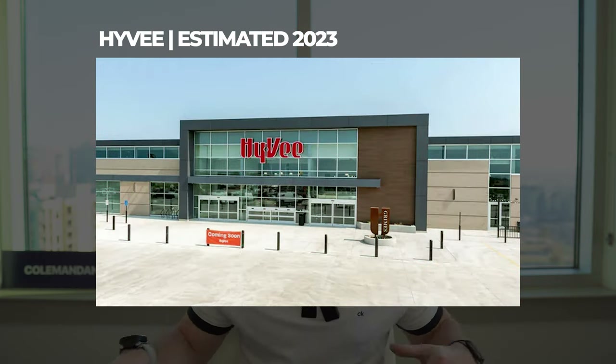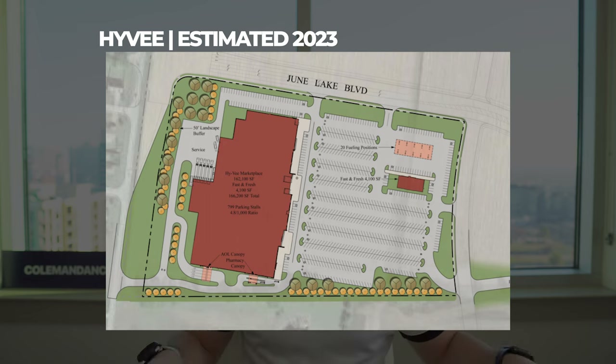The grocery store inside June Lake is going to be Hy-Vee. Hy-Vee is out of Iowa, and this is actually their first store here in Tennessee. The reason I point that out is that for a company to come into its first Tennessee location inside a development like this in Spring Hill, it just goes to show that companies and people are betting big on Spring Hill's growth. We've seen massive growth over the years, and this just reaffirms the economic impact this is going to have for Spring Hill now and into the future.